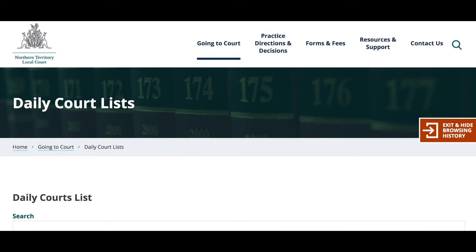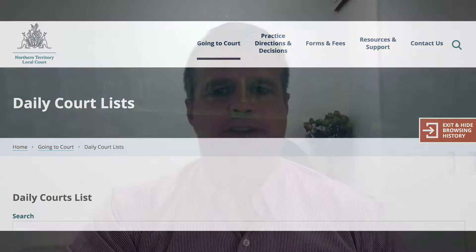Step one is to get a copy of the court list. You can usually find the court list online — most courts put tomorrow's court list up online after the close of business today. Find your matter on the court list. That will tell you which courtroom you're going to be in, which judge or magistrate you're going to be in front of, and it'll also give you an idea of how many other matters are going to be called at the same time as yours.